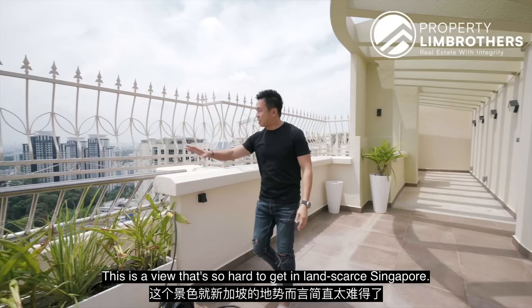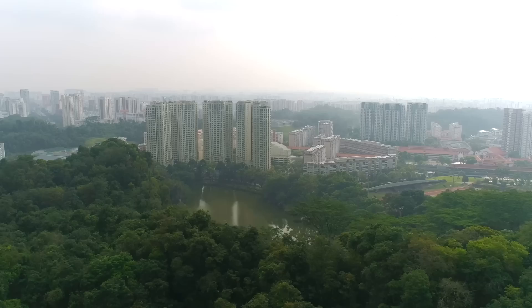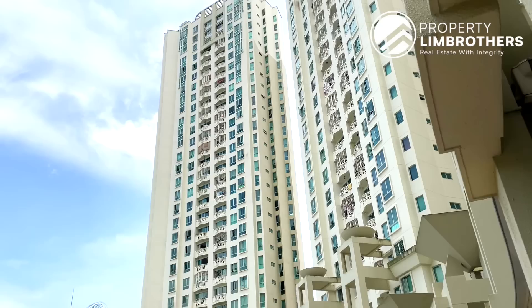This is a view that is so hard to get in Singapore. There is no expressway right between us. It is so quiet. Later I am going to show you what you can do with this place, but we need to head downstairs first.